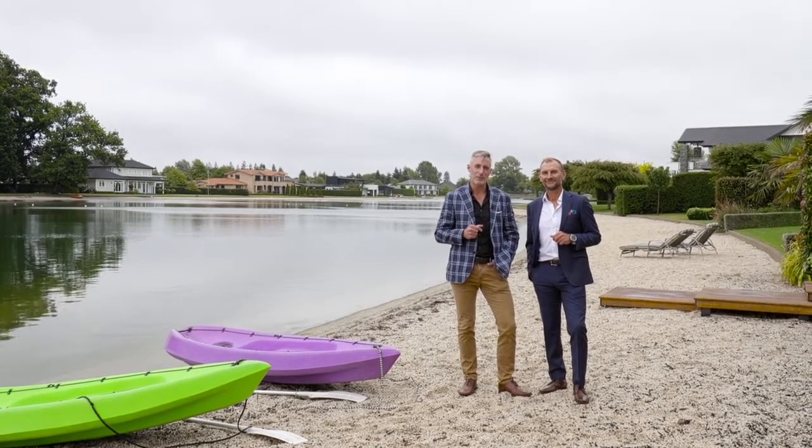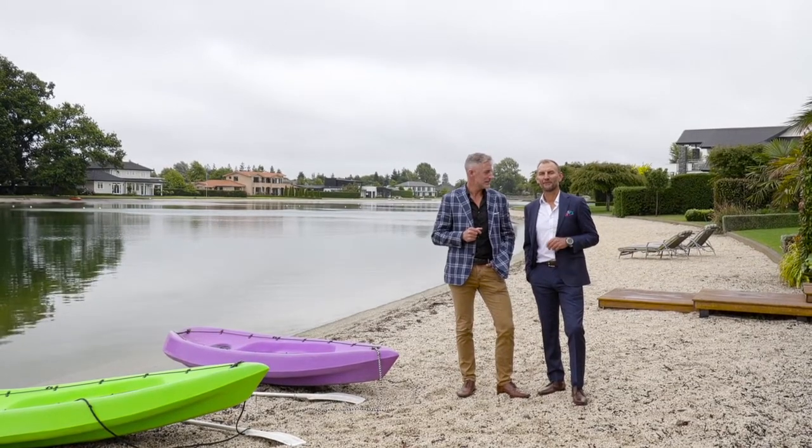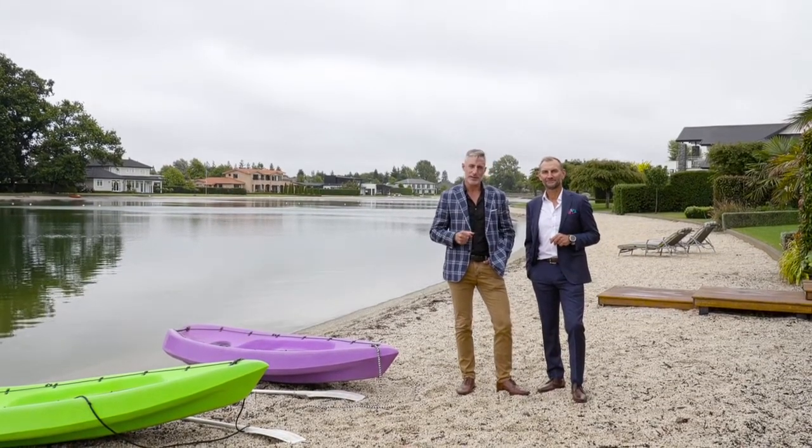We can't wait to show you through this one. I'm Cameron Bailey and I'm Brendan Hart from Harcourts. Let's head inside and check it out.